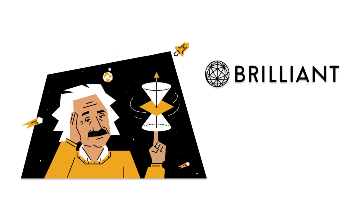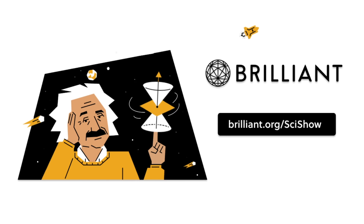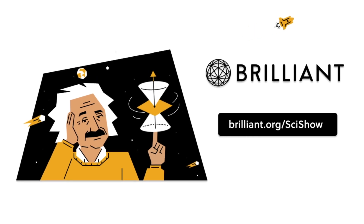Thanks to Brilliant for supporting this episode of SciShow! To take your STEM skills to the next level, go to Brilliant.org/SciShow for 20% off an annual premium subscription.